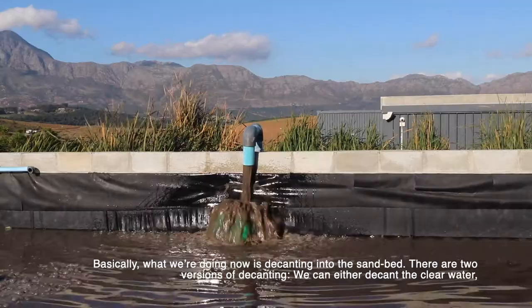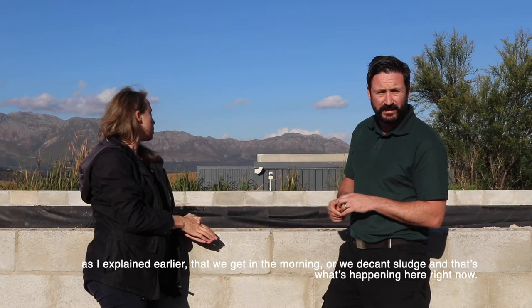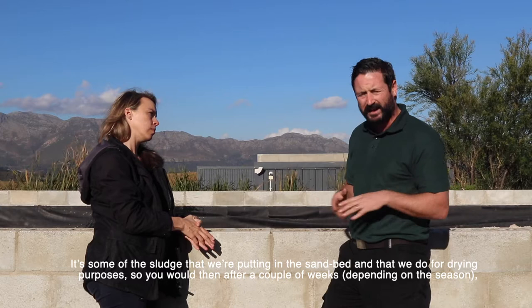We're standing here now by the sand bed, going from the bioreactor to the sand bed. Basically what we're doing now is decanting into the sand bed. There are two versions of decanting - we can either decant the clear water that I explained earlier that you get in the morning, or we decant sludge, and that's what's happening here right now.